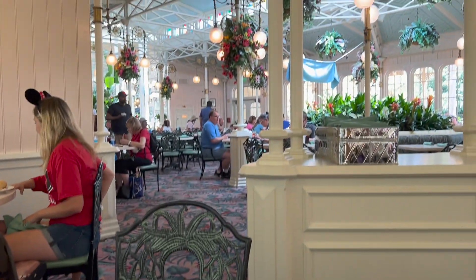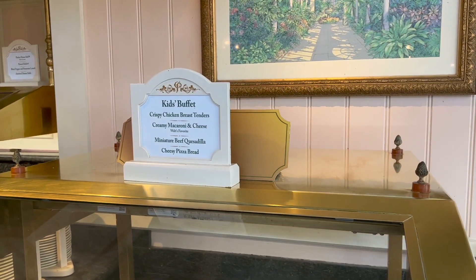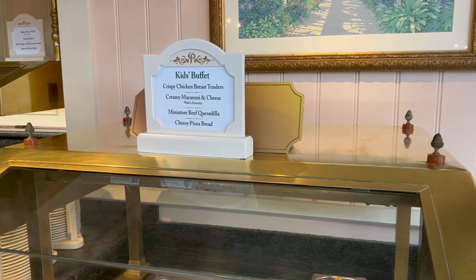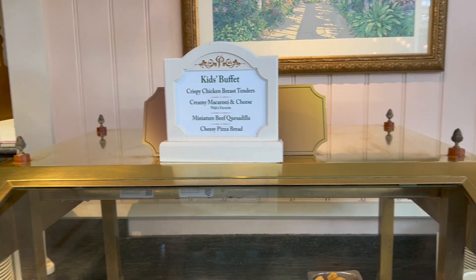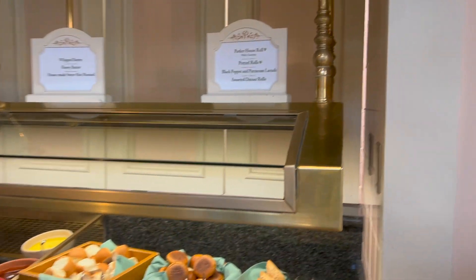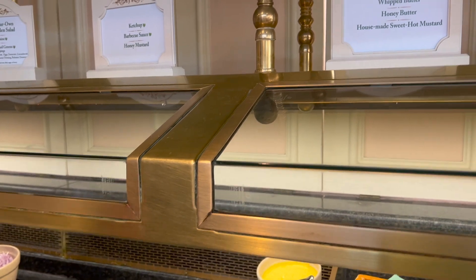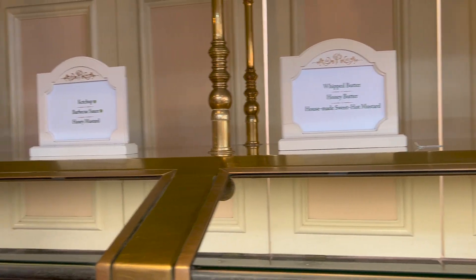So I'm excited! There's the kids buffet — they have chicken tenders, mac and cheese, beef quesadilla, and cheesy bread. Over here they have some assorted rolls, chips, salad, butter, and honey butter.